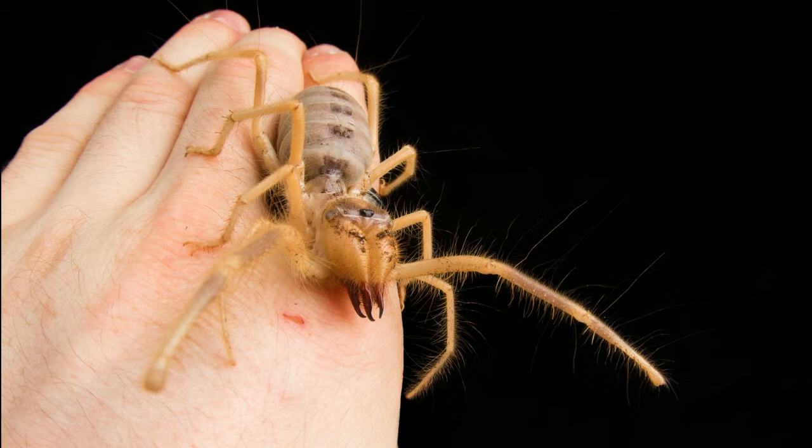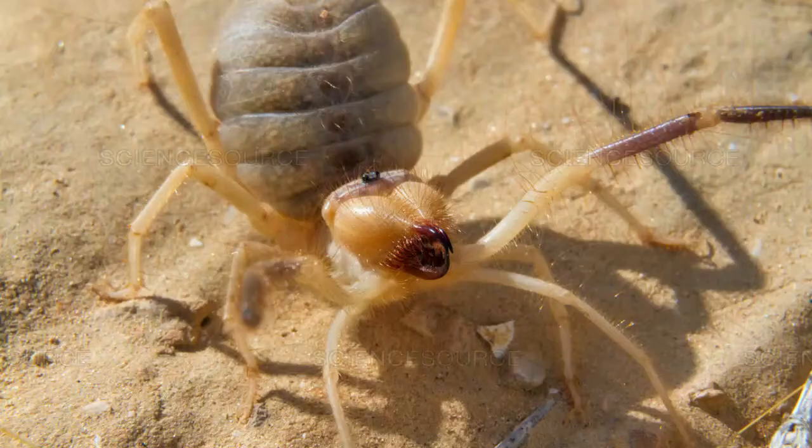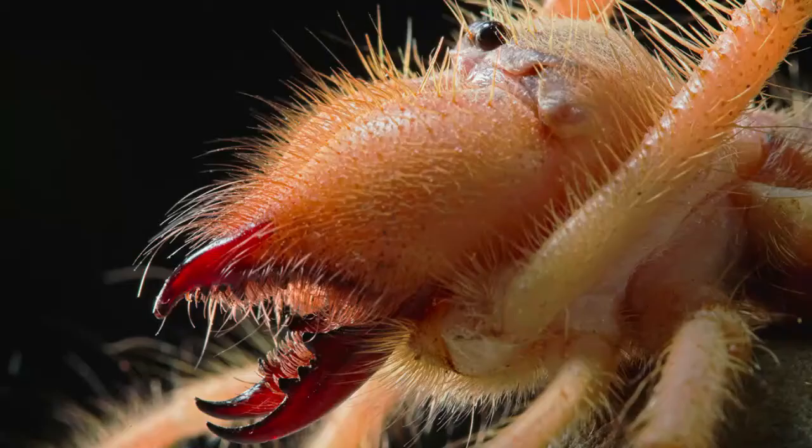Camel spiders became an internet sensation during the Iraq War of 2003, when rumors of their bloodthirsty nature began to circulate online. Many tales were accompanied with photos purporting to show spiders half the size of a human. Camel spiders, also called wind scorpions and Egyptian giant solpugids, are only about six inches long.